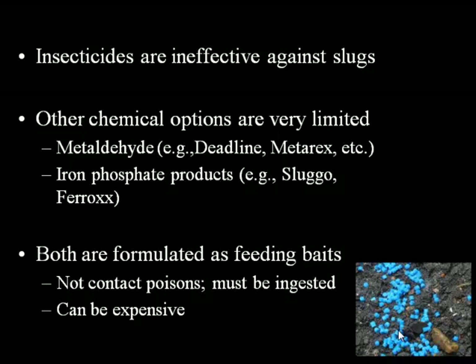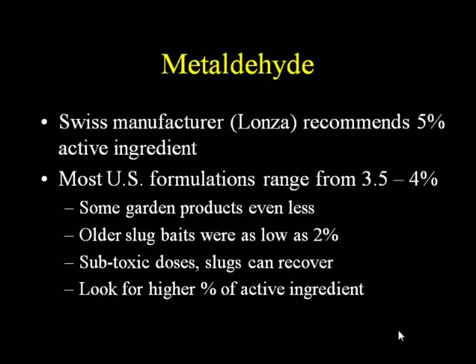Metaldehyde is the number one rescue product. It's from a Swiss manufacturer — the only company in the world that manufactures the active ingredient. They recommend a 5% active ingredient formulation for slug management. Most U.S. formulations range from 3.5 to 4%, so even the strongest is less than what's recommended by the manufacturer. Some products are even less. When choosing a slug control product with metaldehyde, look at the active ingredient percentage. Some home and garden products are only 2% active ingredient. At those sub-toxic doses, slugs can recover, so it's not worth your investment to go with lower active ingredient — look for the highest percent you can find.